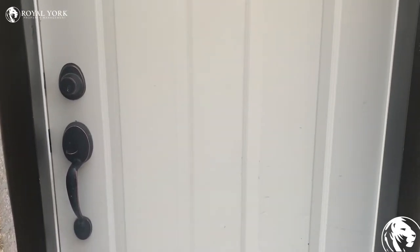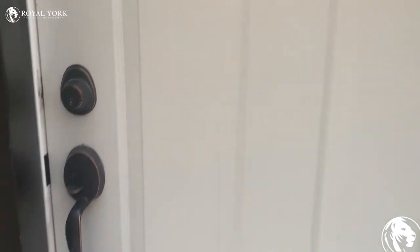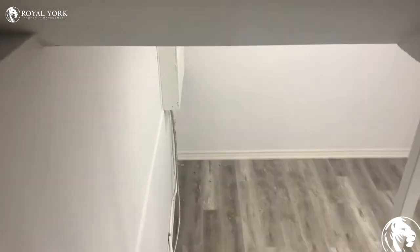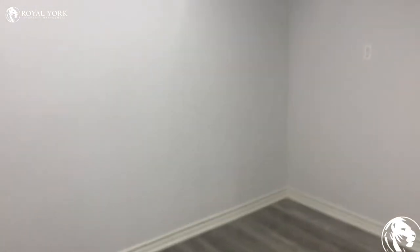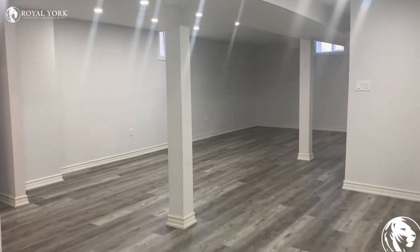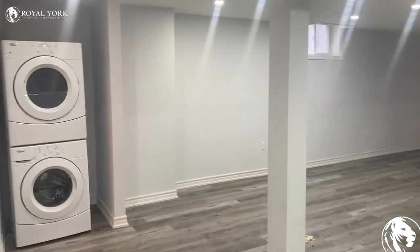Hey guys, here we are at 25 Chalmers Crescent in Ajax, unit 2. Let's take a look inside. This is a basement apartment with a lot of updates — we have updated laminate flooring, the unit has also been freshly painted. As you can see, it's really spacious and we also have pot lights here as well.